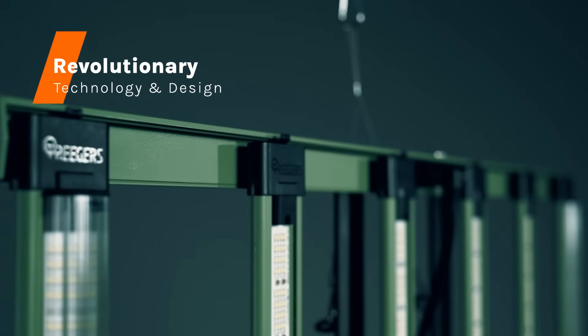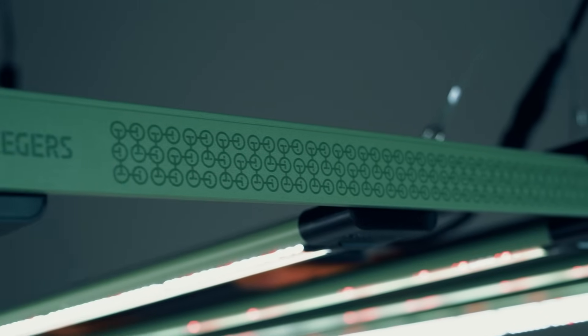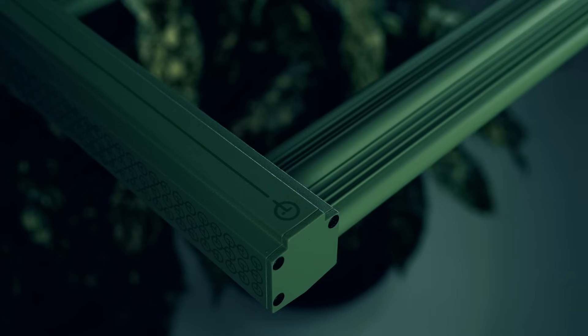Innovative and revolutionary multilinear design featuring six detachable, easy-click magnetic LED bars, frame, and driver. Crafted with high-performance LED diodes and industry-leading drivers, this fixture guarantees unrivaled performance and reliability.